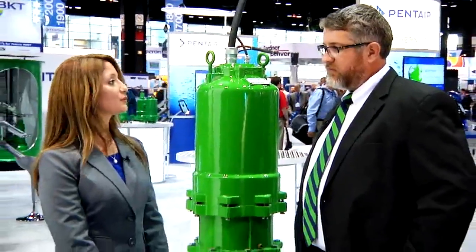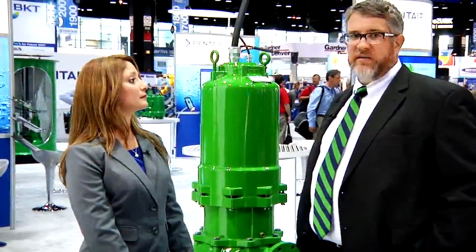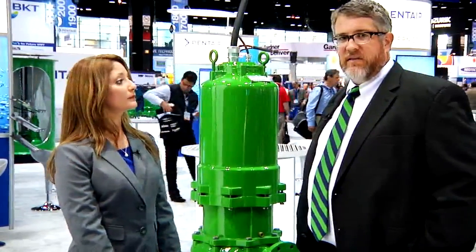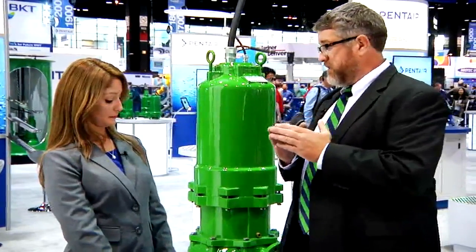And how will Hydromatic's bearing design improve service life? We've engineered a new thrust bearing into this pump that operates at a B10 life over the entire operating range of the pump, instead of just at the best efficiency point.